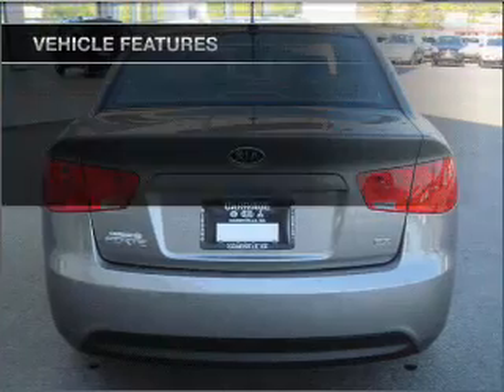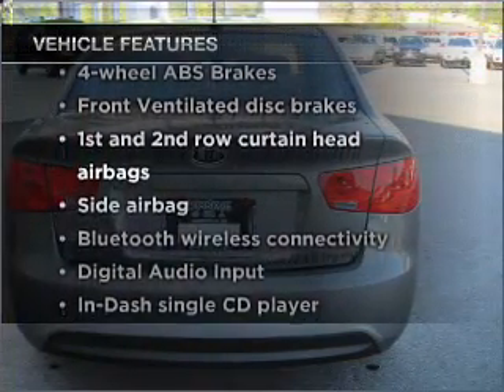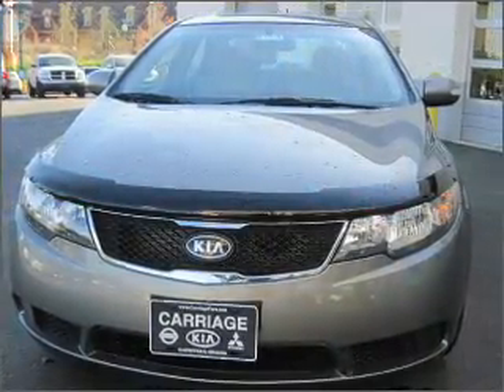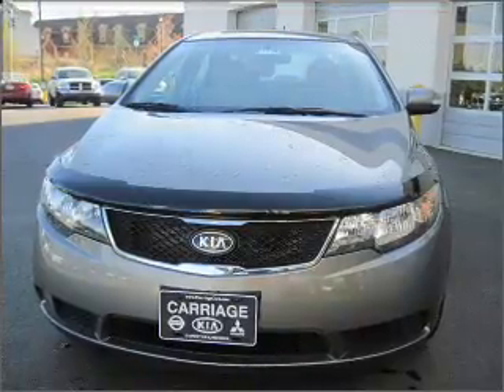This vehicle has both. Plus, enjoy these notable features that are included in this ride: air conditioning, power door locks, power windows, cruise control, power mirrors, an AM-FM stereo with a CD player, and an adjustable tilt steering wheel.